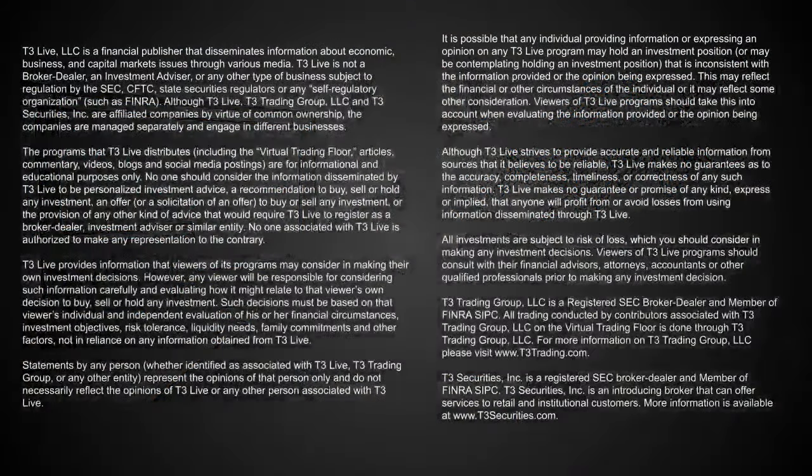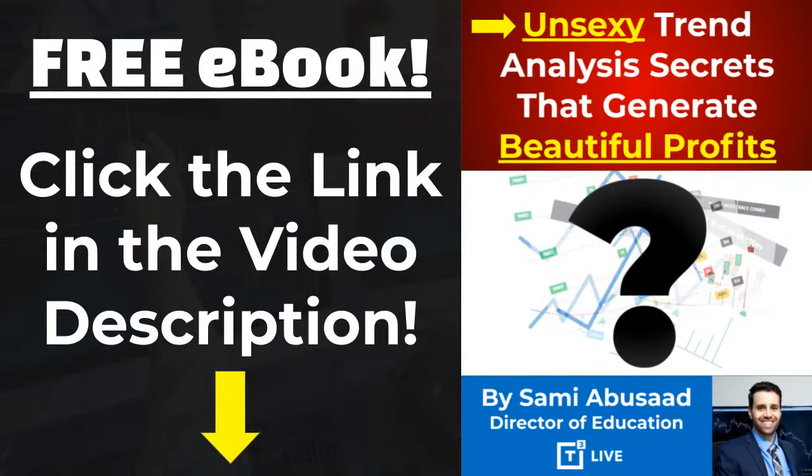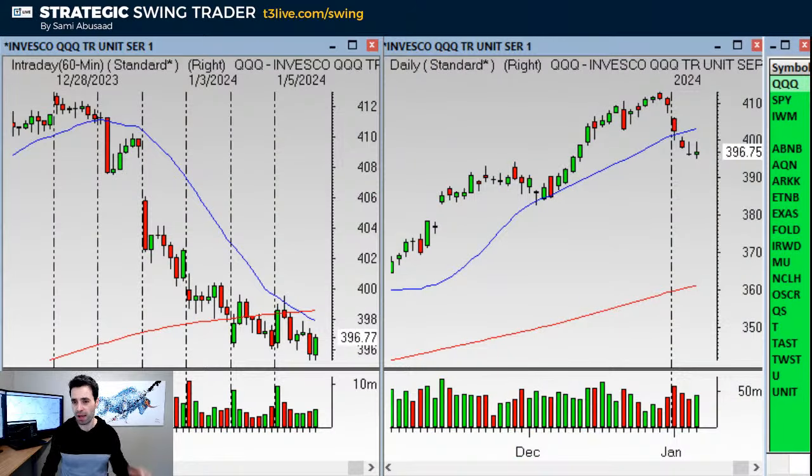Before we start, as always, a standard required disclaimer to let you know that trading is risky and that whatever we discuss is for educational purposes only. If you'd like to download a copy of my free ebook, the link is in the description. I dropped the watch list in the description as well. If you have any questions, reach out to info@t3live.com. If you find benefit in today's video, make sure to hit that like button. If you're new to our channel, be sure to subscribe. With that out of the way, let's get started.